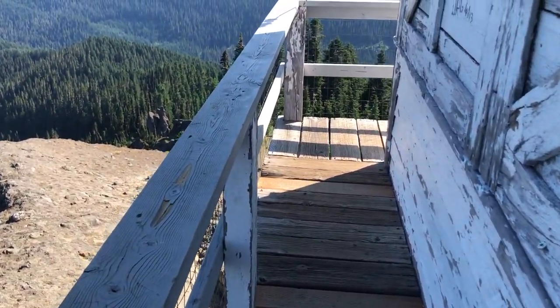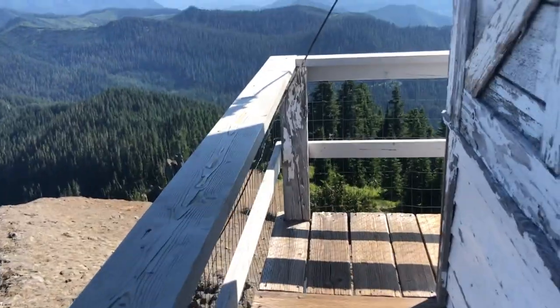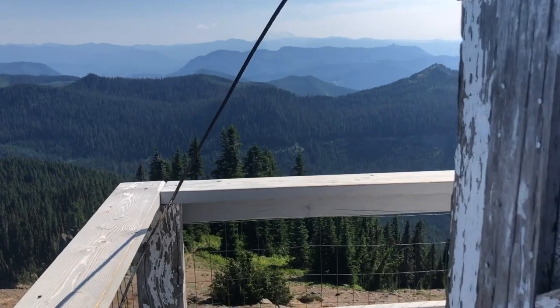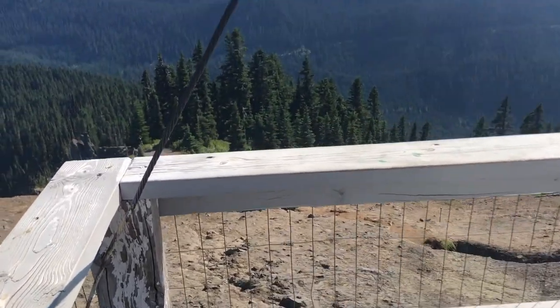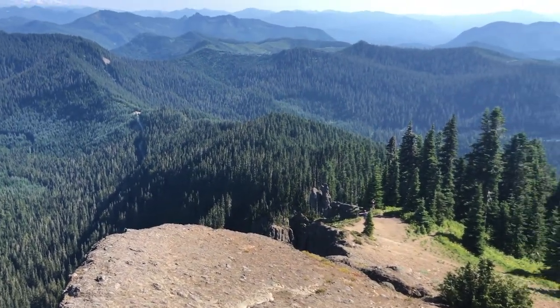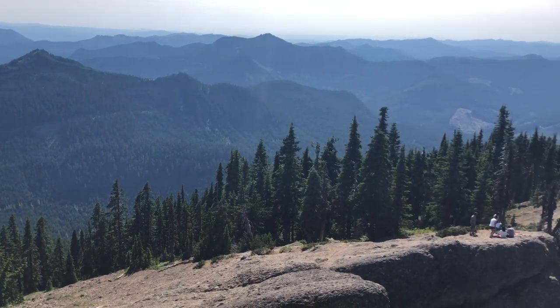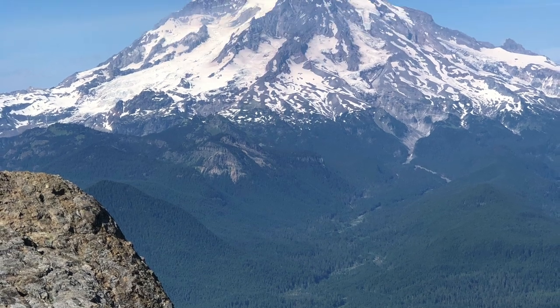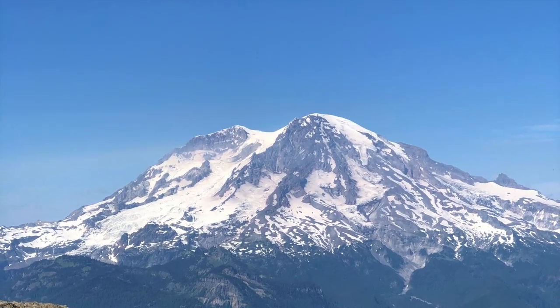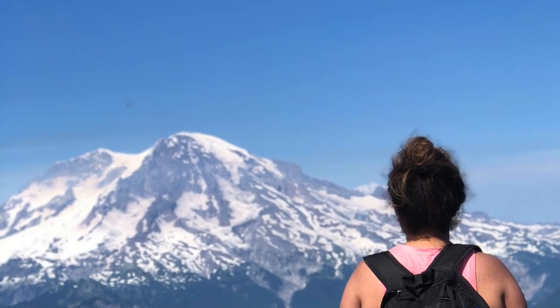All in all, 10 out of 10 — I would definitely recommend. I don't necessarily need to go back to this particular lookout, but I do want to do more lookout hikes, so stay tuned for those. As always, thank you so much for watching. I promise to be putting out more videos soon. Don't forget to comment, like, and subscribe, and I will see you in my next video.